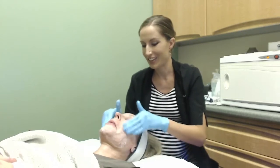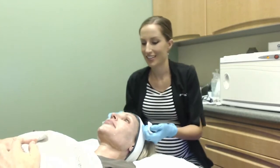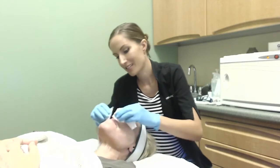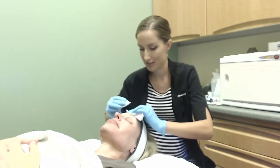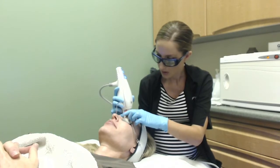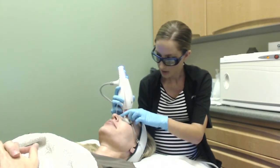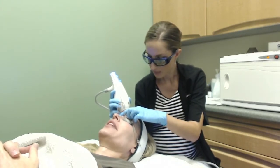The Clear and Brilliant is a non-ablative fractional laser with two handpiece options. The Classic handpiece is a 1440 and the Permea is a 1927. Both target water in the skin, which makes it safe for all skin types. If you're familiar with Fraxel, it's the same concept, only with significantly lower energy delivered — in fact, the same company that makes Clear and Brilliant also makes the Fraxel. Think of it as a baby Fraxel.